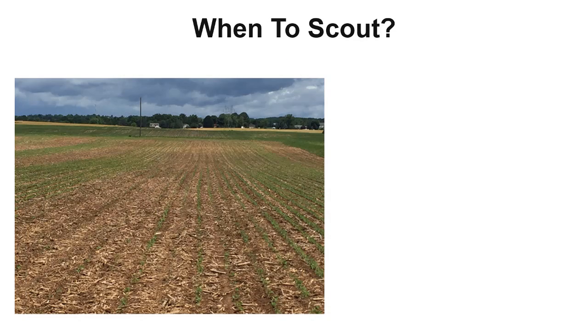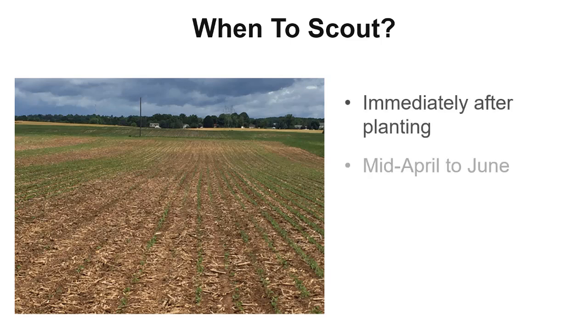So when should you be scouting for slugs in your field crops? Because slug feeding is most damaging to seeds and seedlings, we recommend scouting for slugs immediately after planting, from mid-April to June. If you plan to establish a crop in the fall, we recommend scouting for slugs in mid-August to October.